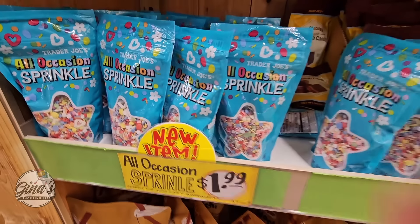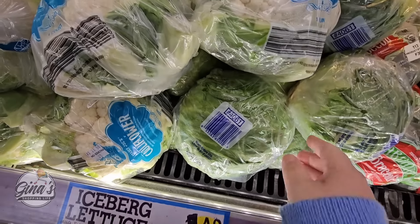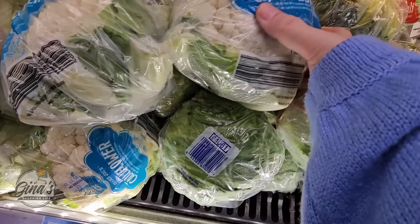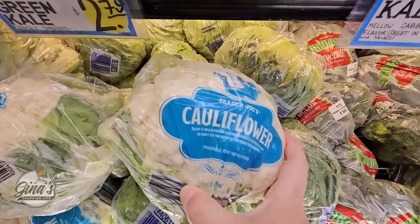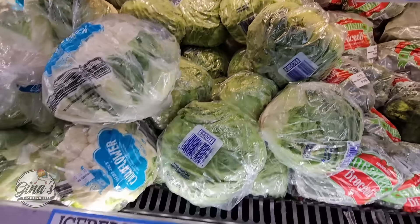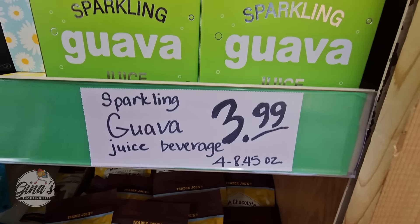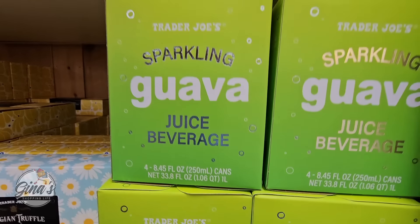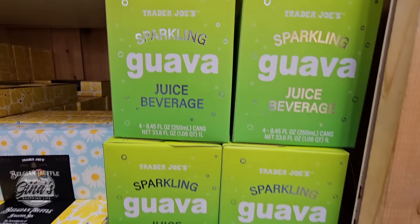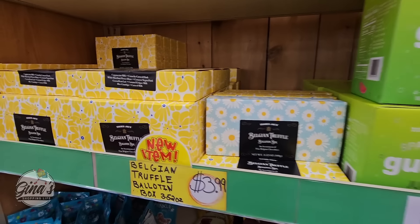The iceberg lettuce for $1.50 — I'm going to grab one. Last weekend was my husband's birthday, we went out to eat, I got a wedge salad and I can't stop thinking about it, so I want to recreate it at home. The sparkly guava juice is new for $3.99 — you're getting four cans, that is such a good price. And they still have the Belgian truffles, those are good especially for only $3.99, the boxes are so cute.